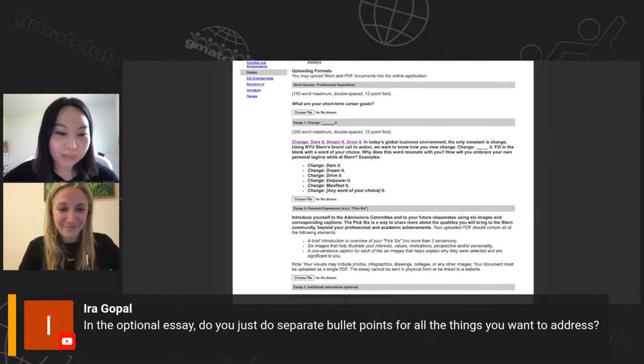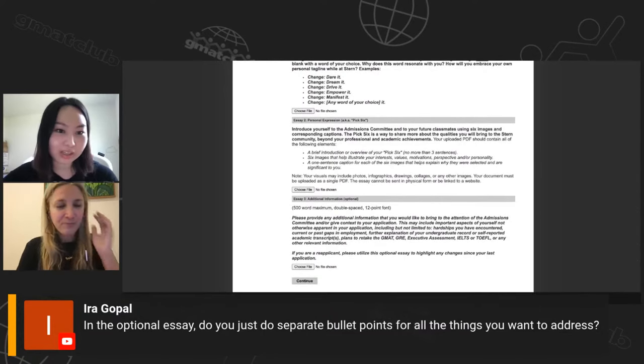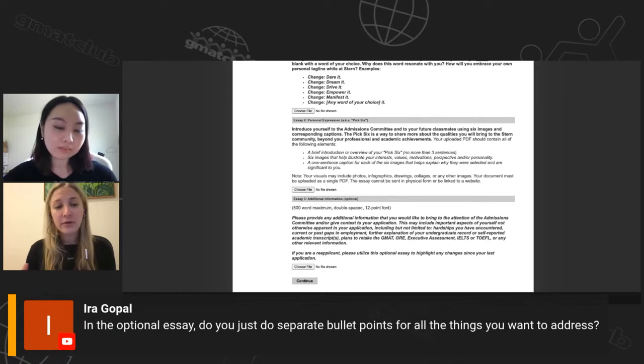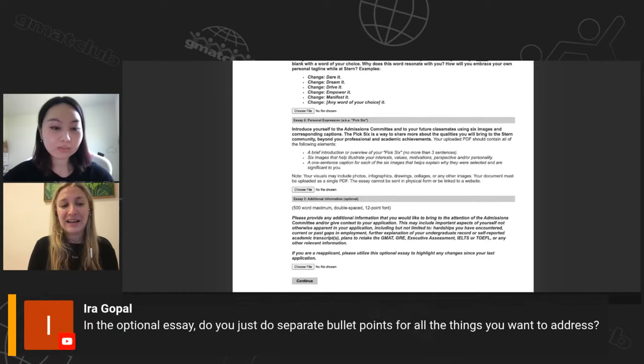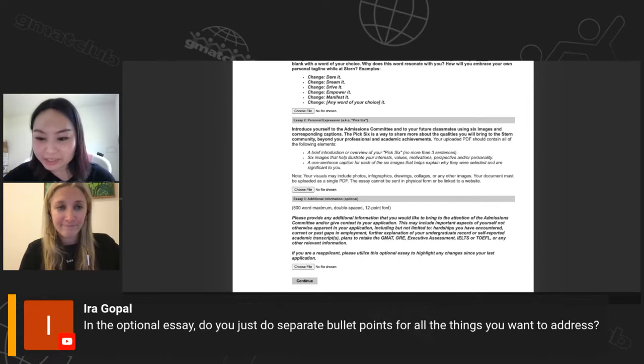For the optional essay, if you're covering multiple topics, use paragraph format with a bold headline for each topic — for example, 'Academic Experience:' followed by a paragraph or two. That makes it clear you're transitioning to a different topic while keeping it in essay format.